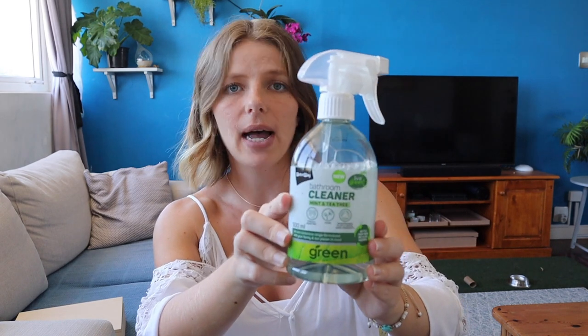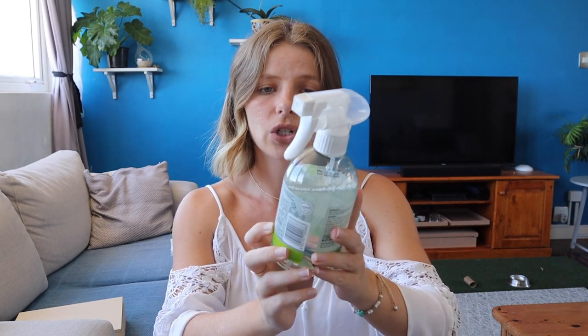Here's another random one: use reef-safe sunscreen. There are chemicals in regular sunscreen that are really dangerous to coral reefs, so where you can, use reef-safe sunscreen. And lastly, speaking of chemicals, there are a lot of really harmful chemicals in our cleaning products that get washed out to the ocean and can cause damage. So use eco-conscious cleaning products where you can — this eco-conscious range from my local supermarket, for example, doesn't use any harmful chemicals. Go eco-conscious where you can and try to reduce your reliance on harmful chemicals.